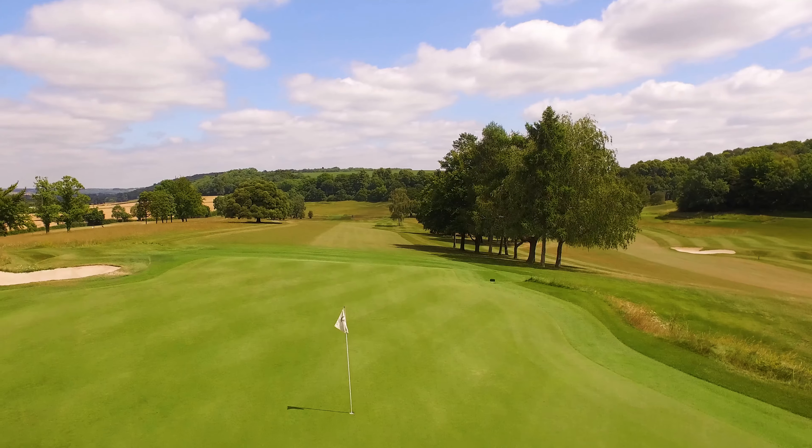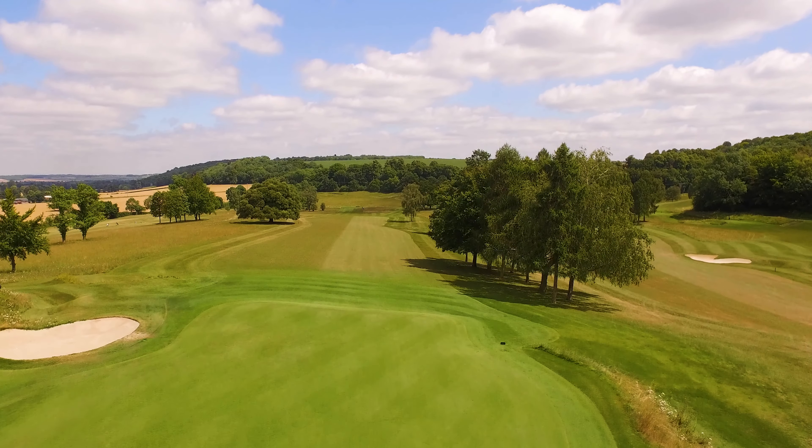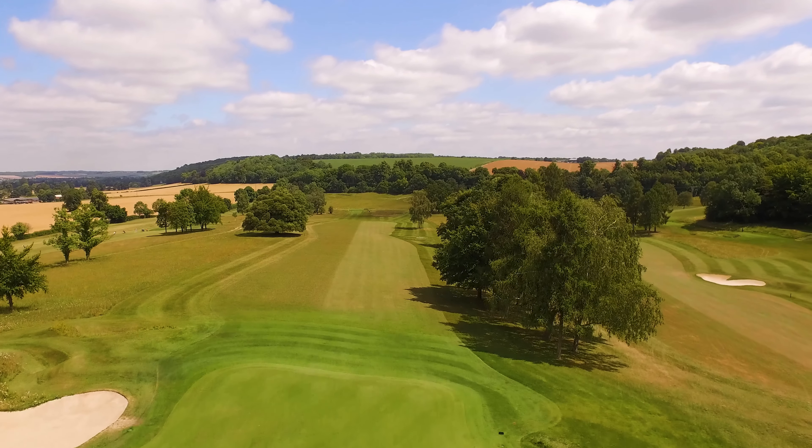Many golfers play this as a par 5, which it is for ladies, and are happy to walk off with a 5 on their card.